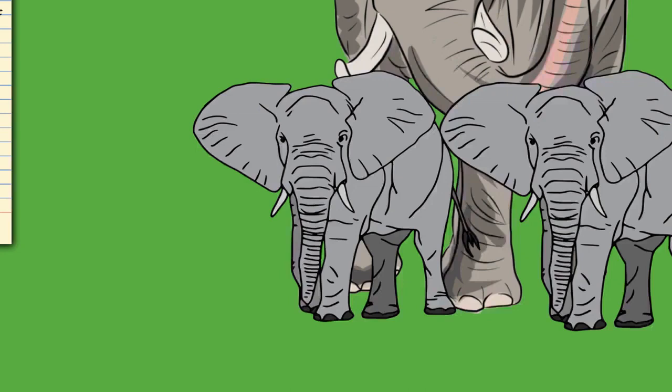The trunk's extreme flexibility allows it to forage and wrestle other elephants. It is powerful enough to lift up to 350 kilograms but also has the precision to crack a peanut shell without breaking the seed. With its trunk, an elephant can reach items up to 7 meters high and dig for water in mud or sand below.